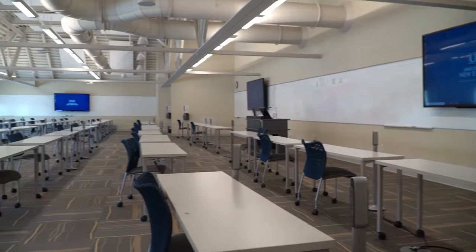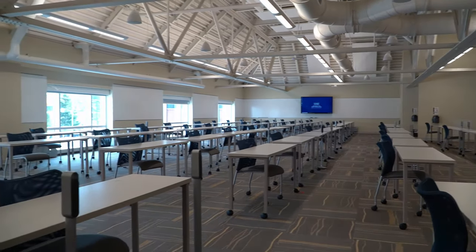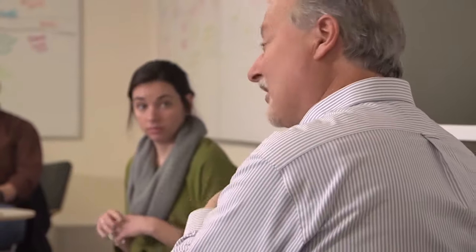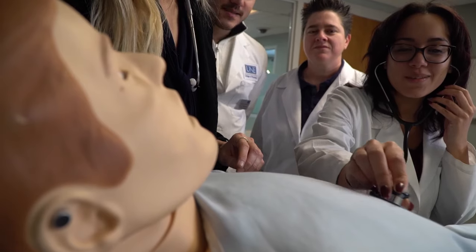The Portland campus has lots of modern classrooms that are flexible and multi-use, allowing plenty of space for students to learn whether it's in a lecture setup, small group sessions, or through hands-on activities.